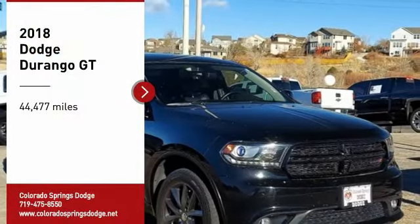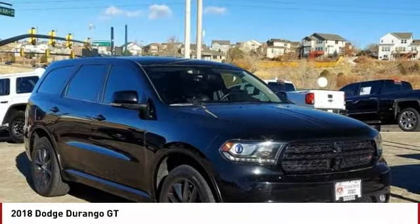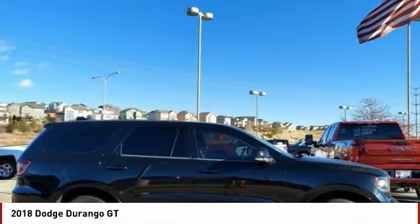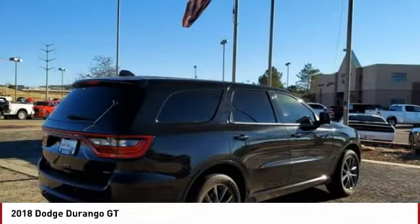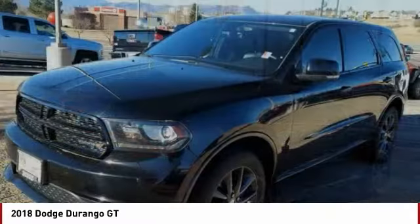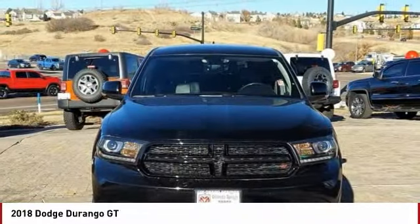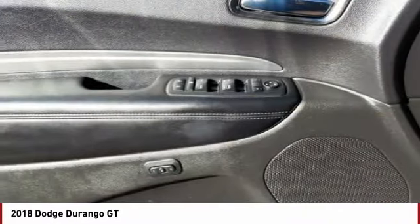Make a great choice today with the 2018 Durango. The Durango allows you and your family to travel in style and comfort. It offers more interior room than most mid-size SUVs and has an available third row of seating. Underneath are sturdy body-on-frame mechanicals and the option for a powerful V8 engine.